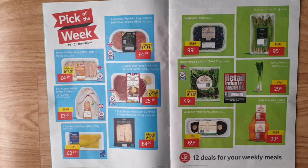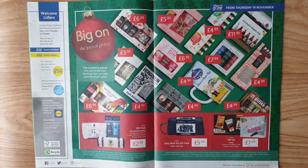Joys of giving — pop something special into your loved ones' stockings from the wide selection of gift packs. You can choose from Nivea cracker gift packs — Blossom, Pepper Thyme, or Cool Fresh — or Nivea daily wash set gift pack 344g plus wash pack. L'Oreal gift set three-pack, choose from Beauty Like a Boss or Men Expert.